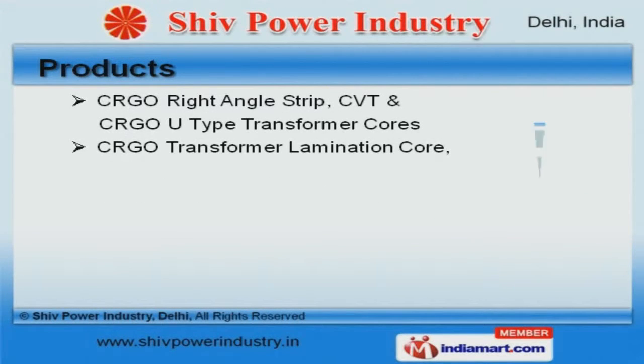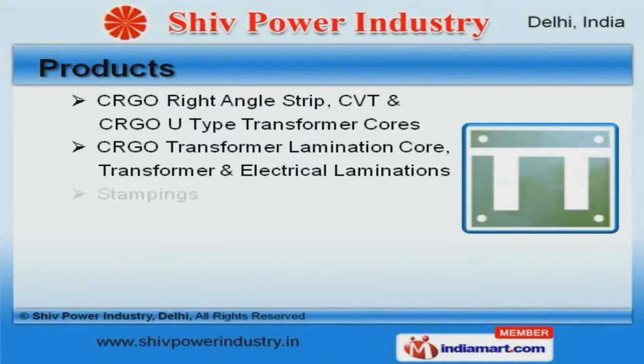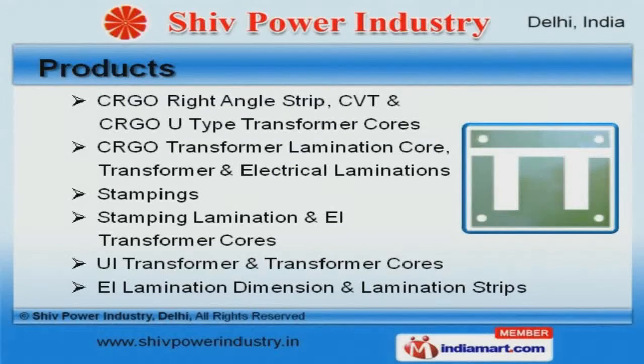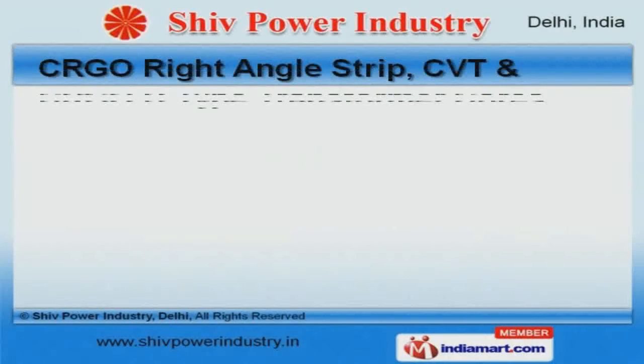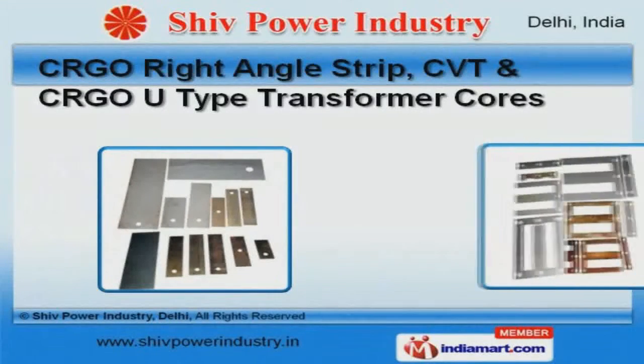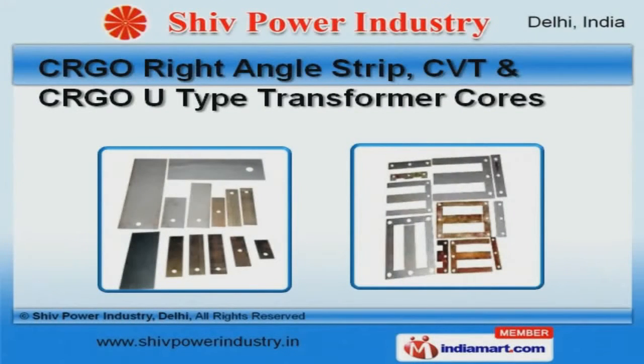We offer a wide variety of CRGO right-angle strip, stamping lamination, and EI transformer covers. CRGO right-angle strip, CVT, and CRGO U-type transformer cores offered by us are well known for their durability.